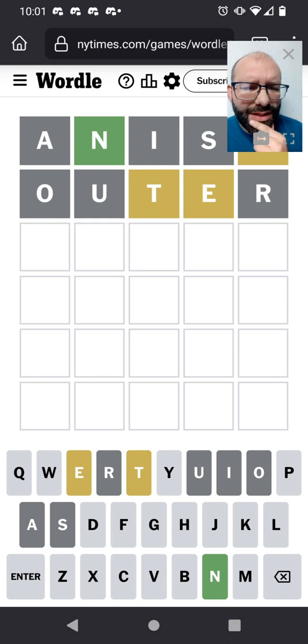Ooh, very interesting. So E is the only vowel, accepting perhaps a Y. E is not either of the last two letters. There's a T, but it's not in the middle.